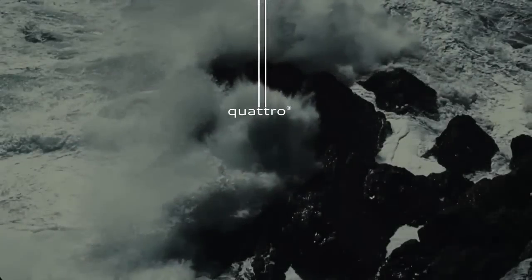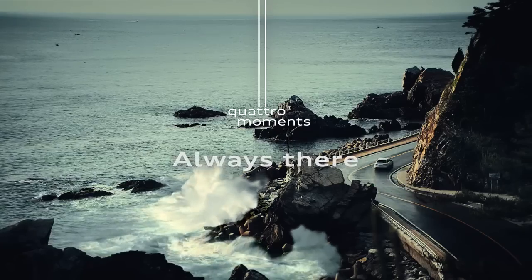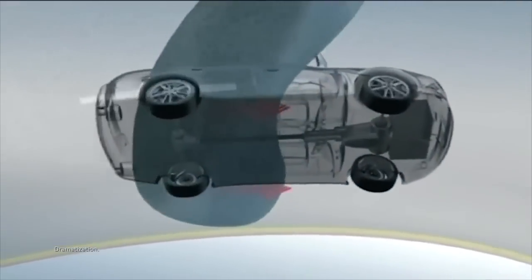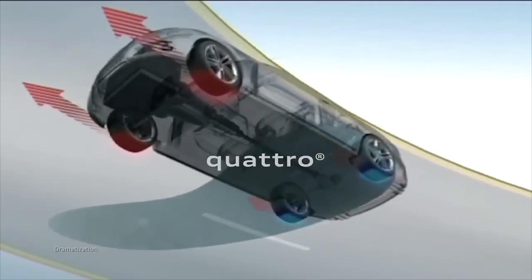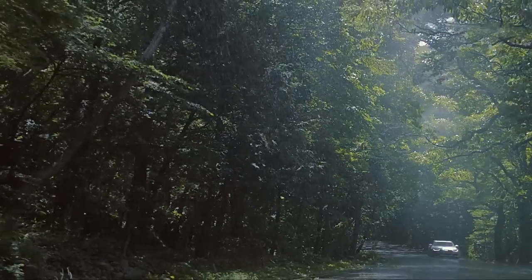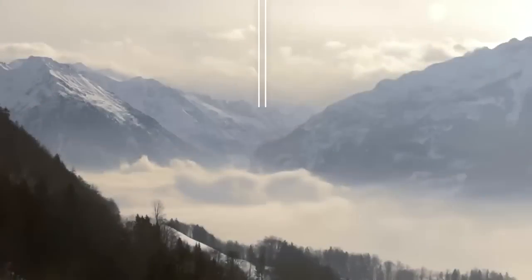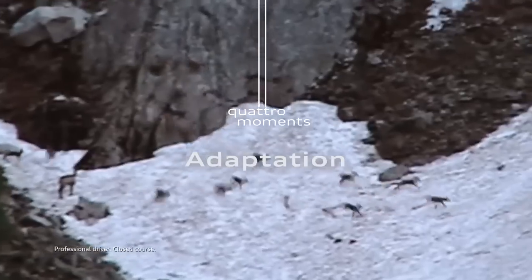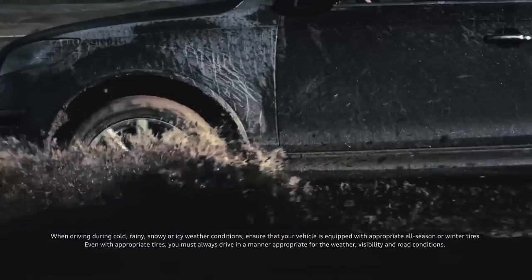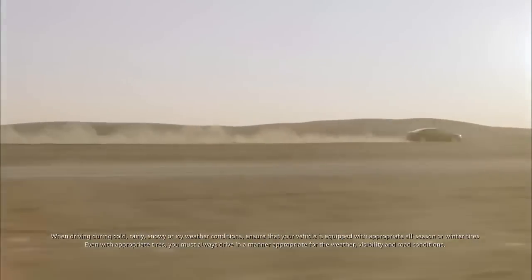Come rain, snow, or sunshine, Quattro is always there for you. Constantly adjusting to your driving conditions and instantly reacting to them when they change. No matter where you live, you adapt to your surroundings. With sports differential, torque vectoring, and unmatched all-wheel grip, Quattro does too.